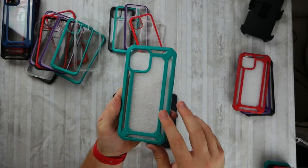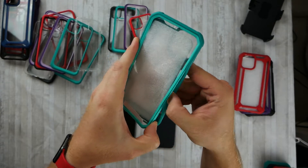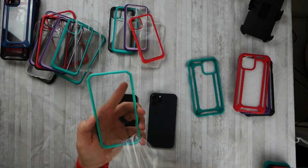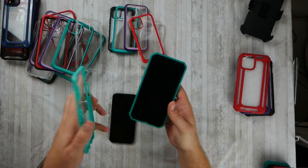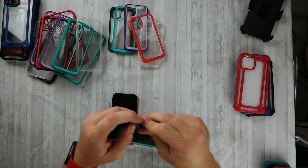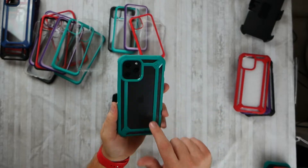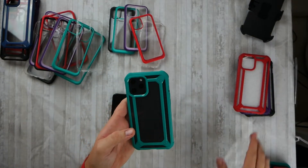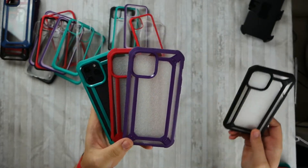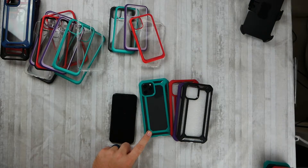I'm not a huge fan of built-in screen protectors personally, but I get why people use them. You pop it in and snap it all the way around — these Sup Cases are much easier to put on than other brands I've tried. It looks so cool through the back. The colors they sent me for the Pro Max are: seafoam green, red, purple, and black — I really like the black.